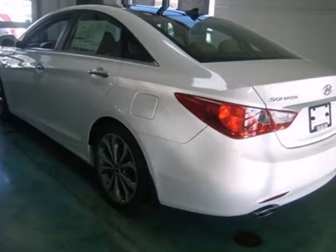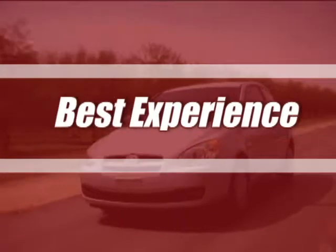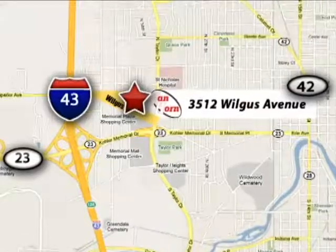Rediscover the exciting side of life with this Sonata. Van Horn Hyundai has offered the best selection, best service and the best experience in southeastern Wisconsin. We're conveniently located at 3512 Wilgus Avenue in Cheboygan, Wisconsin.